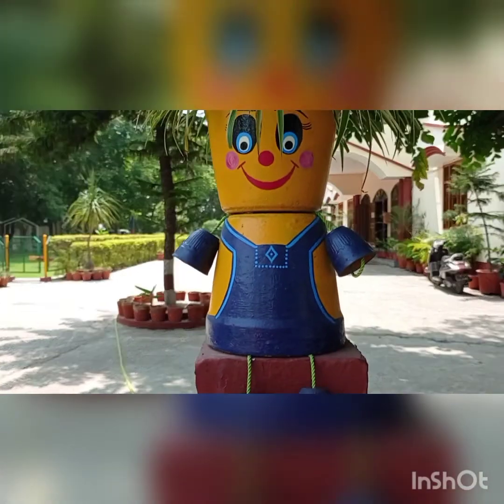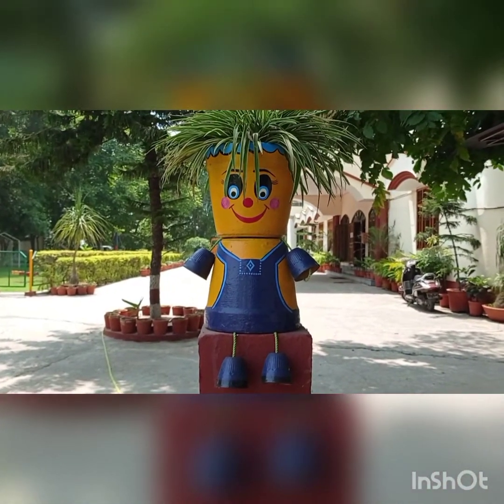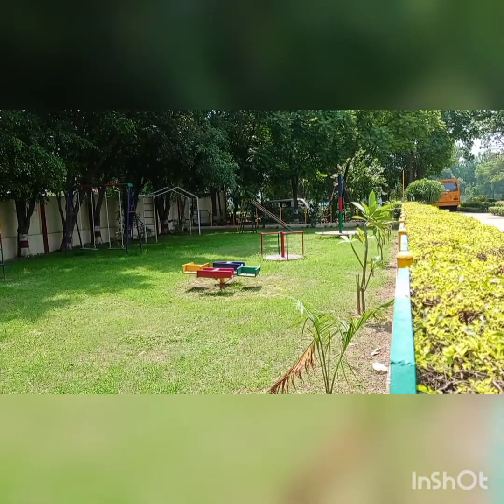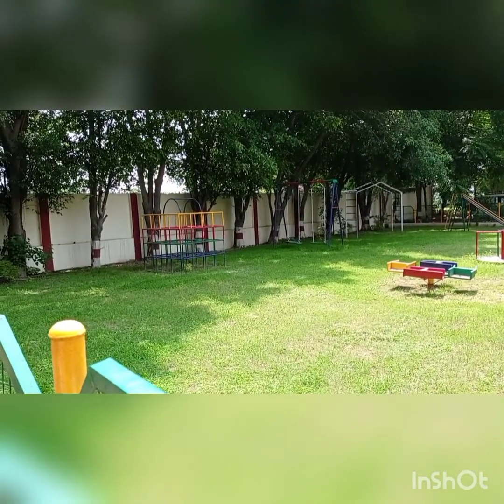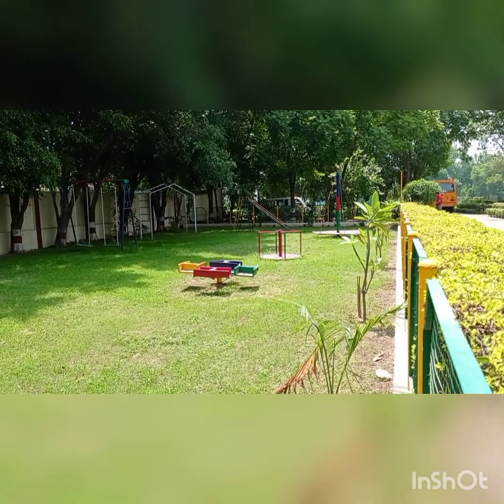See these beautiful flowerpots. This is your playground. Yes students, there are so many swings here.